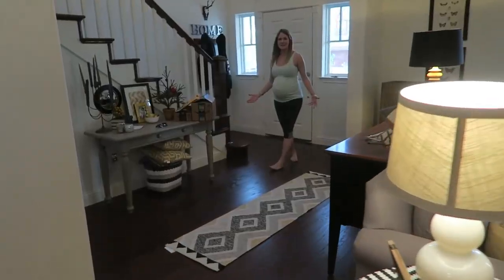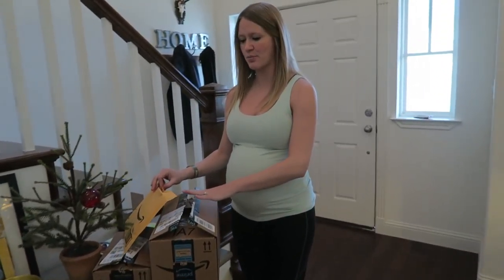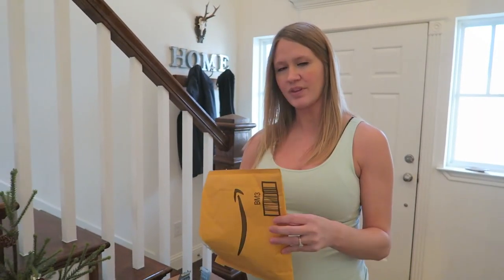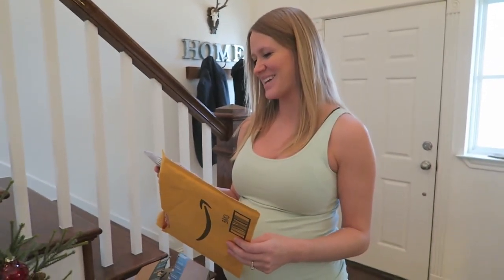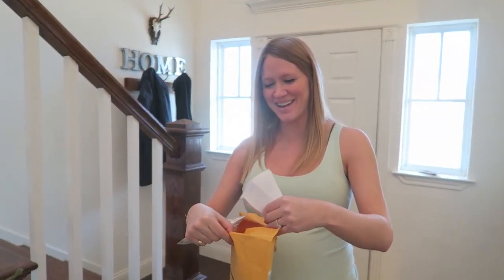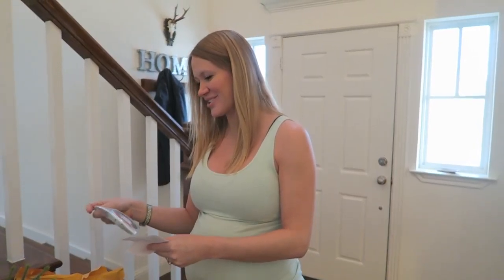We got a little something off the registry. So we haven't worn anything - I've opened them, we're done opening. We're gonna start with this one right here, it says from Modish Labels. Oh, I could have used these two seconds ago - we were upstairs organizing the baby room and I was putting all this stuff up for hanging. These are perfect. These are definitely off the registry.